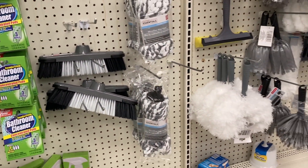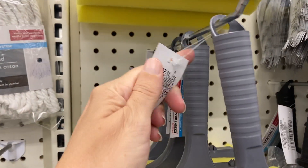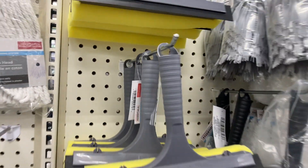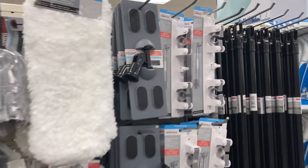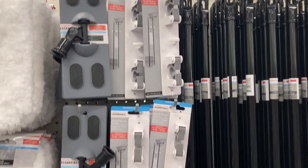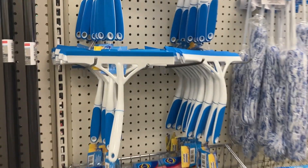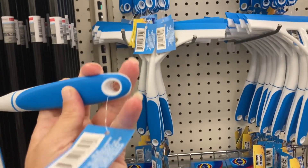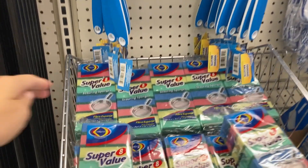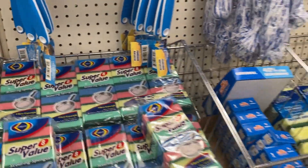We've got the brooms and the mops, the sponge window cleaner — a two-in-one sponge window washer. And then we've got the broom and mop organizer holder that you can put on the wall and hang your mop and broom on. Got the window squeegee here — this really helps with hard water buildup if you have a glass shower. And then these sponges — you get a pack of eight.